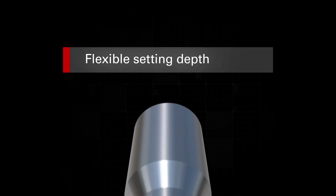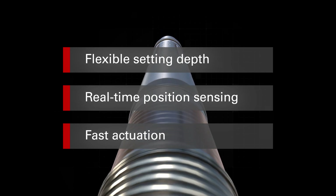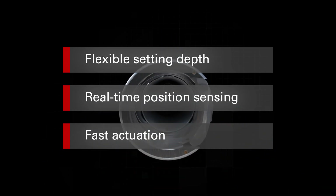The flexible setting depth, real-time position sensing, and fast actuation make the EcoStar ideal for ultra-deep water and long tie-back applications.